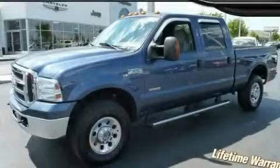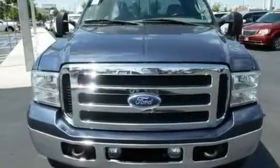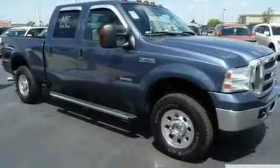This is a 2005 Ford Super Duty. It has the power to move what you need and the look, too. It has a 6.0 liter 8-cylinder engine, a manual transmission, and 4-wheel drive.